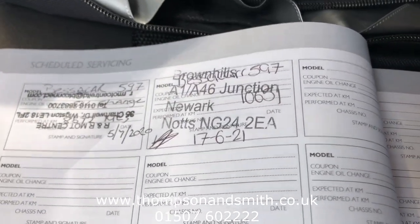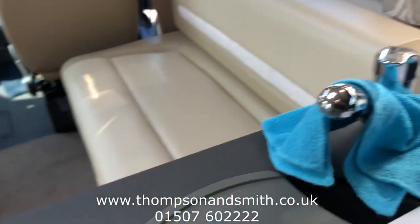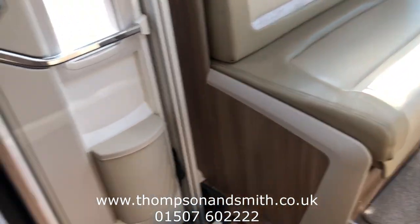I've got all the manuals here. Just showing you the last service, which was done last June at 11,597 miles. All the habitational checks have just been done as well.